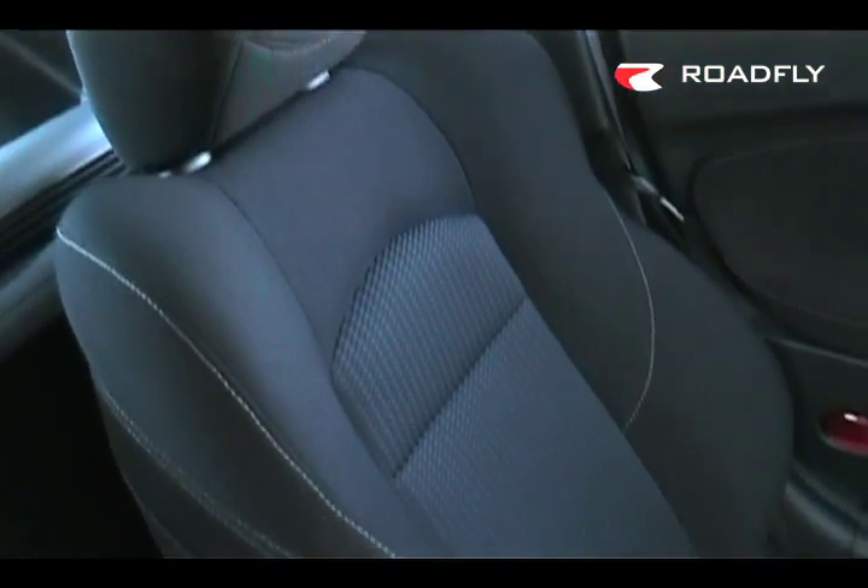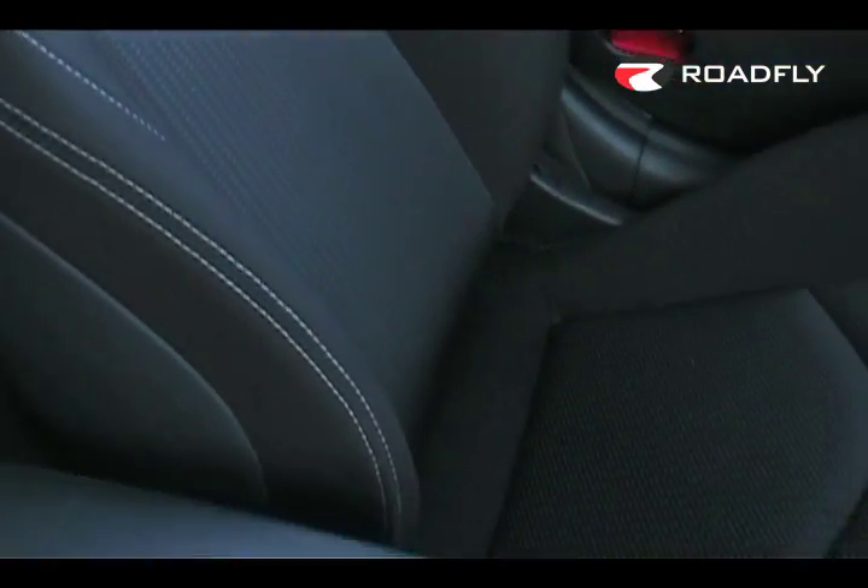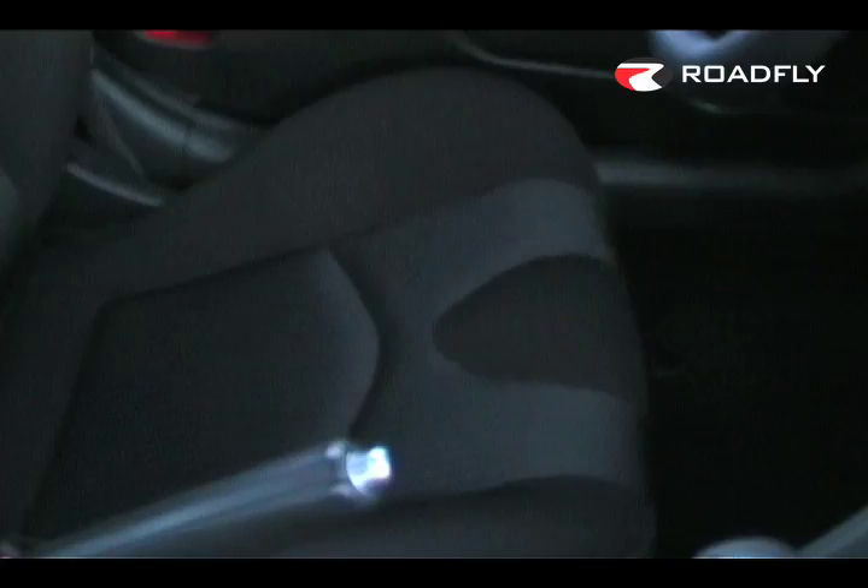I want to comment on the seats. These sports seats have very high side bolsters which really help hold me in the seat. Additionally, Nissan has changed the angle of the seat so that I feel more planted in the seat and feel more secure under heavy braking.